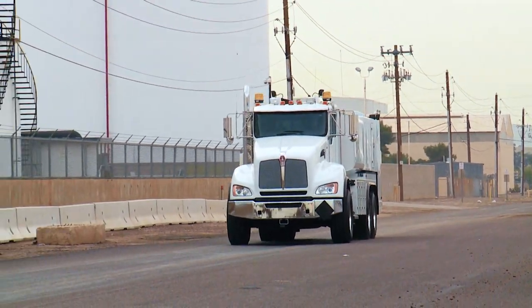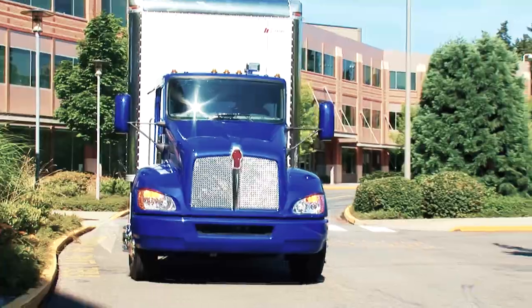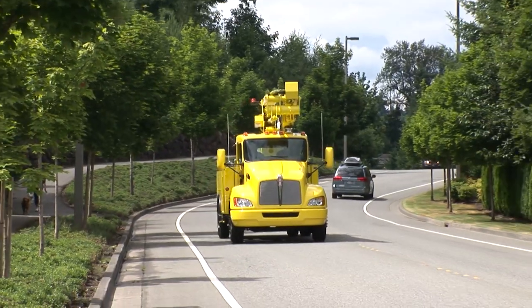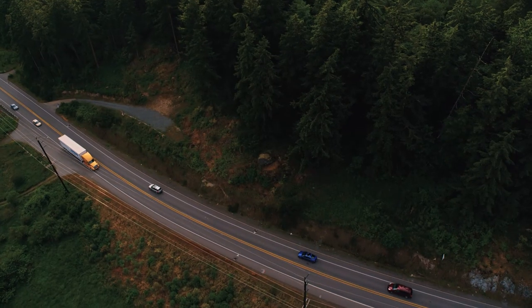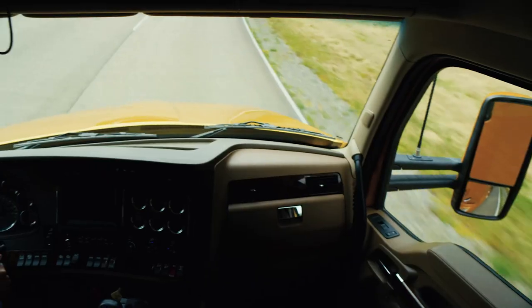Kenworth has a complete lineup of medium-duty conventional and cab-over models. Whether you require maneuverability, fuel efficiency or versatility, we have a Kenworth that fits your needs.